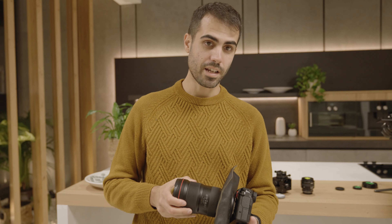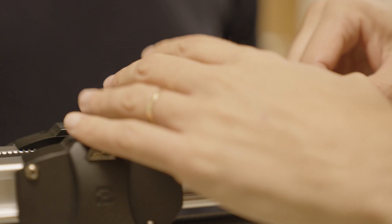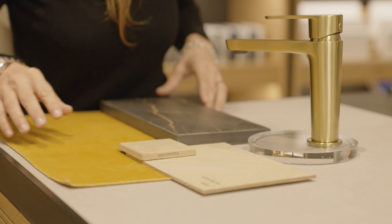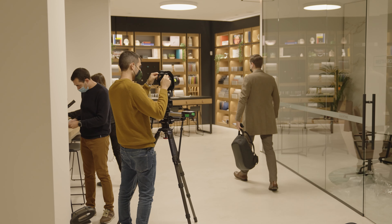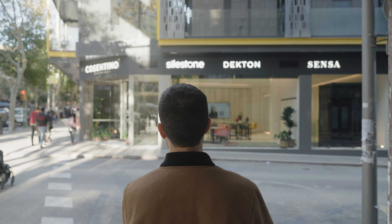Hi guys, so we just arrived and now we're setting up the cameras. We're going to shoot the whole day — photo and video — and we have to take advantage of the people they're bringing to act as clients. We started on the underground level and in the afternoon, when the light is better on the ground floor, we're going to go there.